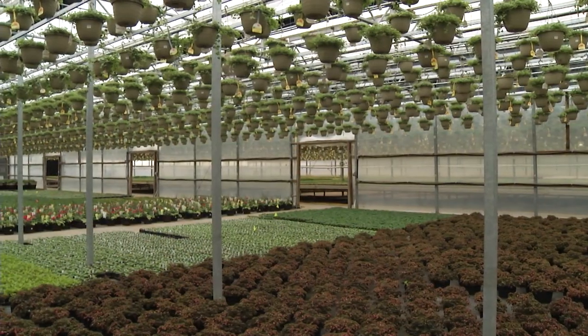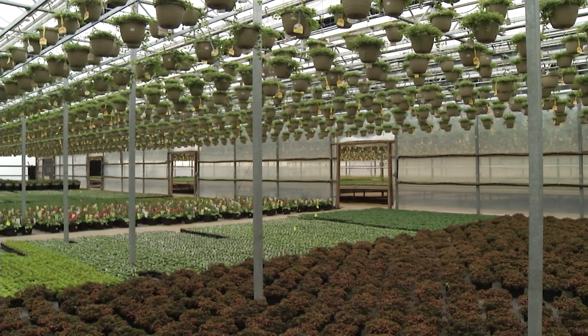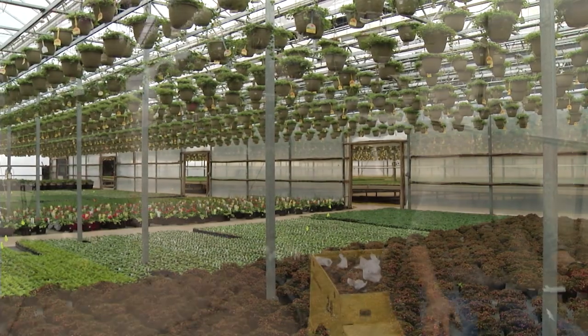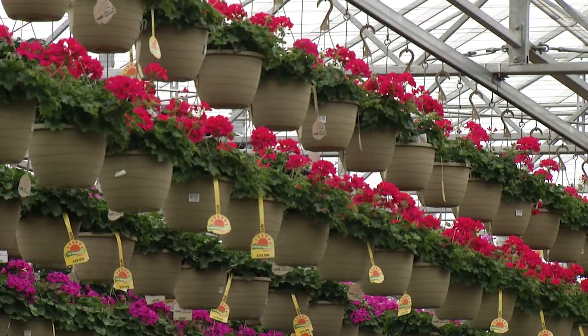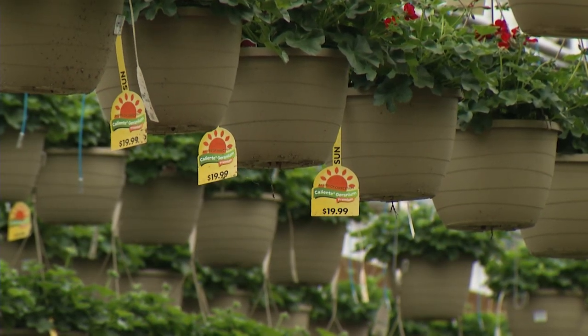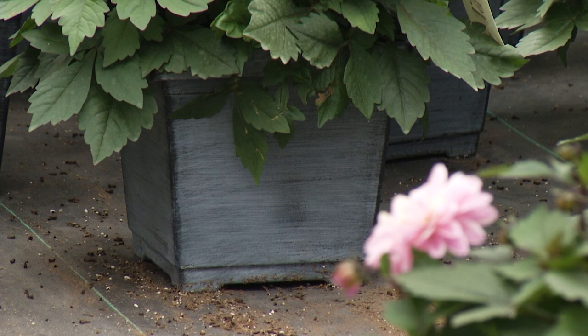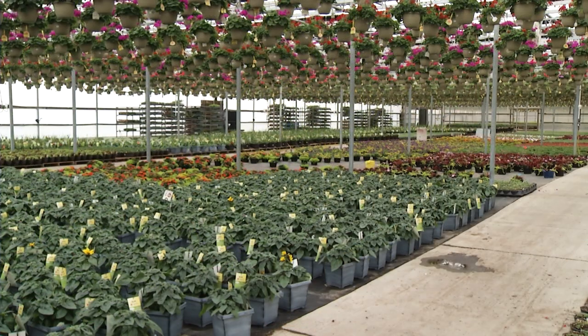How long does this stay open? How long do you keep production going? We start production at this facility in around February, and these greenhouses are all full by the end of March. We will be empty by mid-June. Company-wide we produce just over half a million hanging baskets, ranging from 10 inches — which is the most common — up to 16 inch cocoa combination planters. We also do around 200,000 combination patio pots from 10 inch to 16 inch planters.